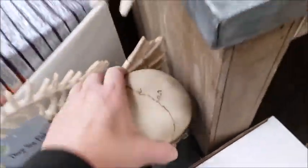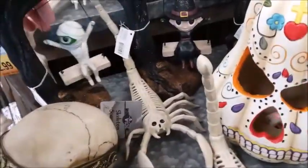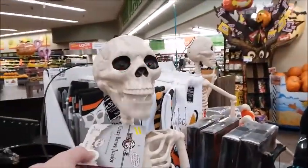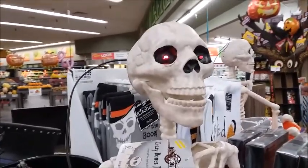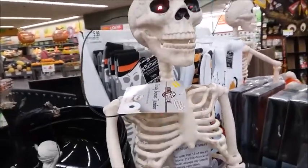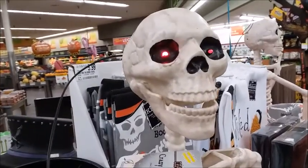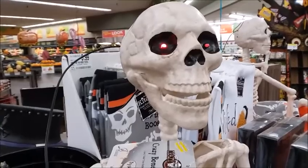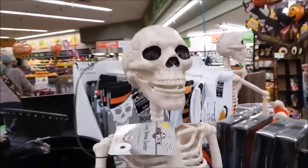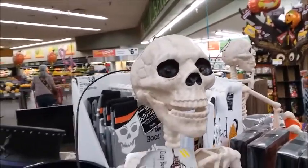I think this is the best one here — a steampunk skull. It says 'I've been dying to see you.' He said 'I've been dying to see you.' 'Nobody loves me.' 'I'm starving, no one seems to go right for me.' That's pretty good — a good animatronic skeleton.